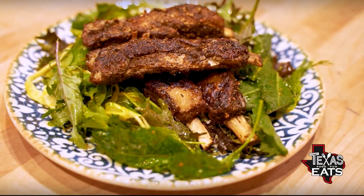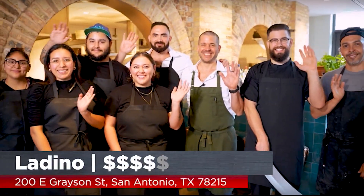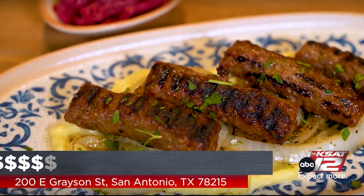Thank you so much for having us out here. It's been my pleasure. Thank you for coming. Ladino is a gorgeous restaurant out here at The Pearl. You have to come check them out — everything they have here is just a beautiful representation of different cultures across Europe into the Middle East.